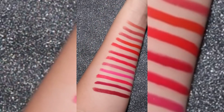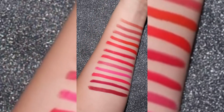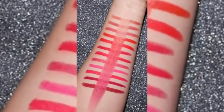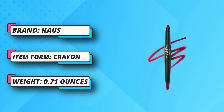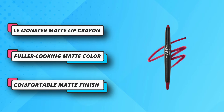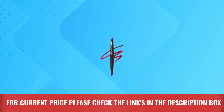Creamy application morphs to a comfortable matte finish, wrapping lips in fuller, smoother-looking color that lasts. Apply a creamy layer of LaMonster Matte Lip Crayon to deliver bold, lightweight matte color. Build with additional layers for customized color. Twist up to reveal more of the crayon; twist down when finished applying. This richly pigmented crayon glides on smoothly and dries to a lovely matte finish that wears for hours. Overall this is amazing and I highly recommend it. For current price please check the links in the description box.